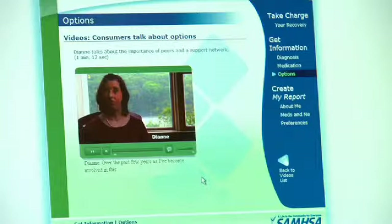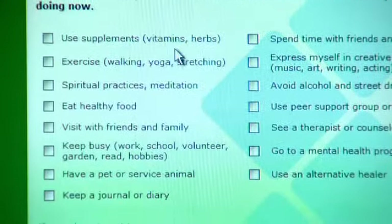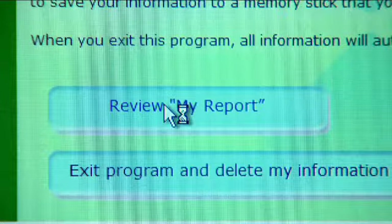Over the past few years as I've become involved in this consumer movement, after watching videos about what people do for their own wellness, it made me realize what I could do for myself. The decision aid gave me information about what I could be doing to help myself in my own recovery. At the end of the My Report section, clients can type in what it is that they think is really important to talk about. They can print it out and then they have something in their hand to bring into the appointment, and this helps them talk to the doctor.